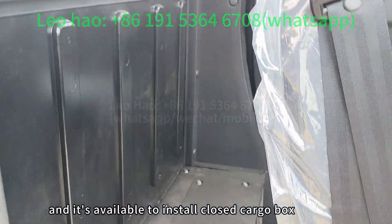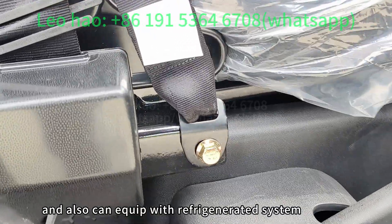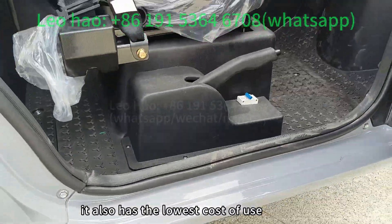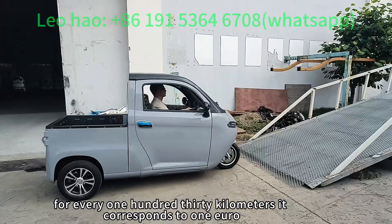It is available to install a closed cargo box, and can also be equipped with a regenerative braking system. The vehicle is driven with a moped license and has the lowest cost of use — for every 130km it corresponds to just 1€.